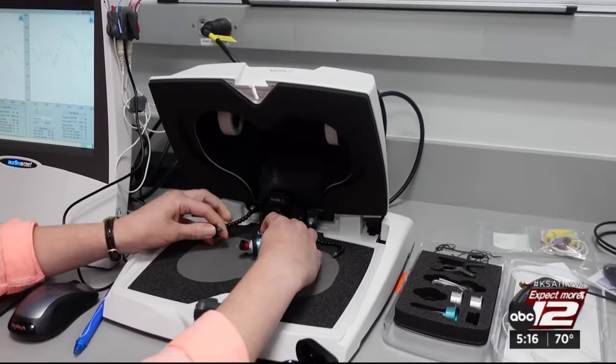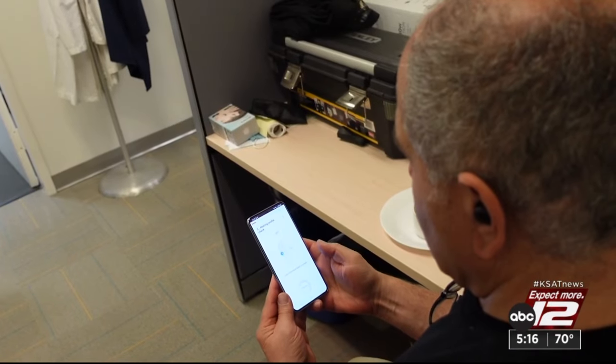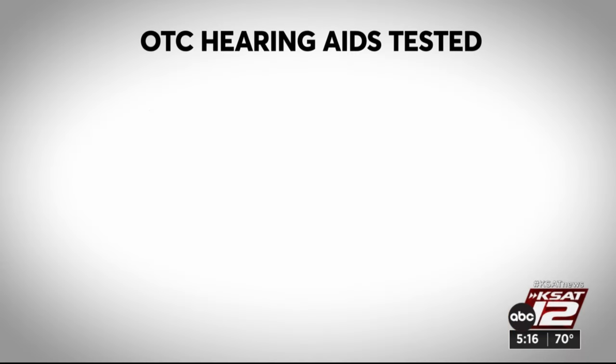Consumer Reports worked with an audiologist to test 10 OTC hearing aids, evaluating things like volume, frequency range, distortion, battery drain, and directional amplification. Here's what they found.